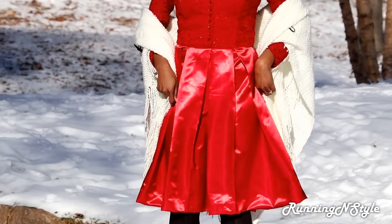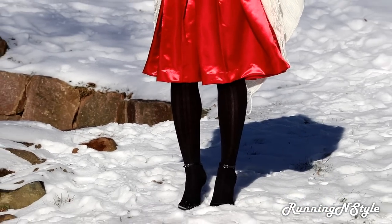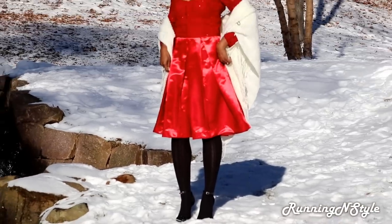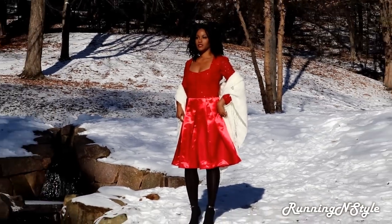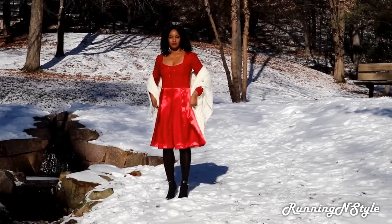I was freezing my tail off because it was 18 degrees and the real feel with the wind chill was 4, so trust me I was so cold. If you hear me chattering, that's the reason why. It's really odd that the pond and the water were still flowing because it was so cold.